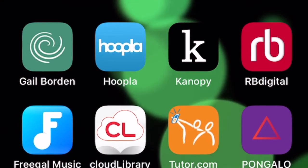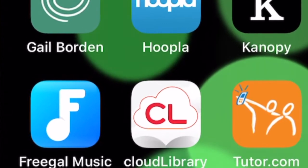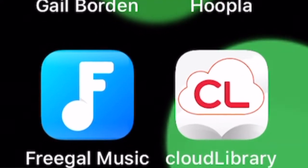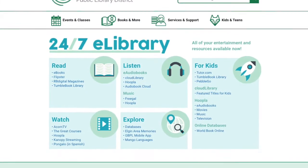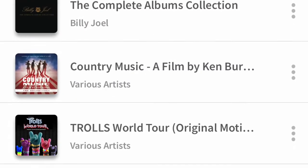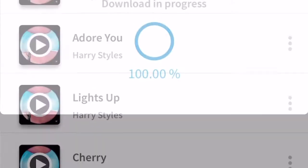You can download the apps and use them easily with your library card for free. The first one I like is called Freegal — F-R-E-E-G-A-L. You can find all the information on the Gale Borden Library website in our 24/7 e-library. What I like about Freegal is that it includes the entire Sony music catalog, so there's a lot of popular music. You can download up to five songs a month for free.